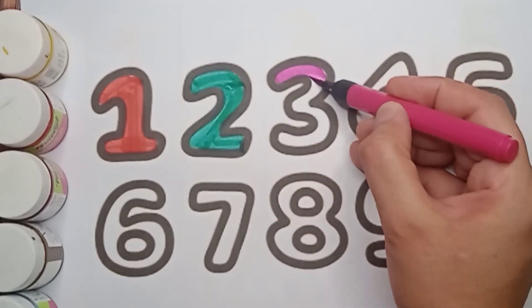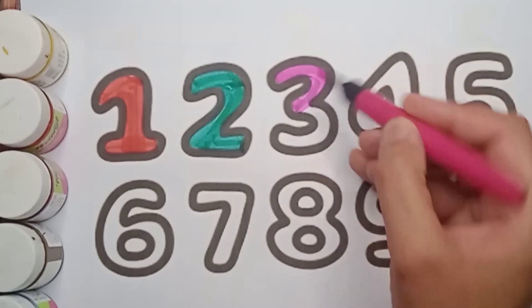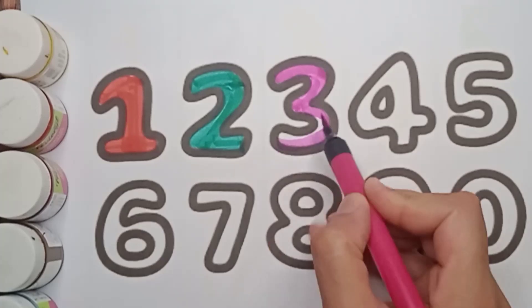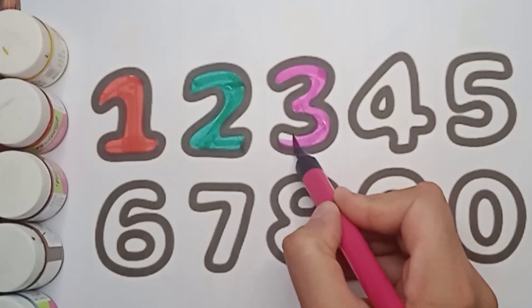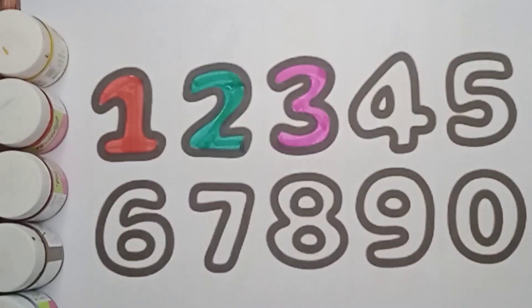Next number is three, pink color three. Pink color three. What color is it? It's pink color. Very good! Do you like this? Well done.